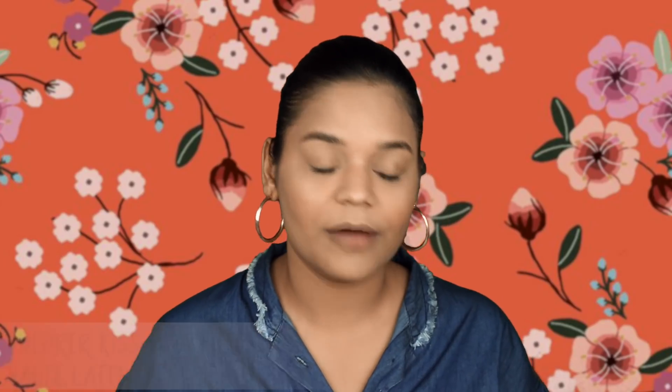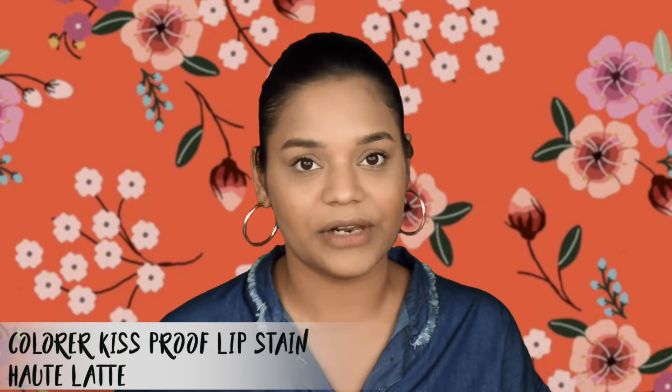Finally, for the lips I wanted something bright but not too bright — with undertones of browns and nudes and something long-wearing. This Colorbar Kiss Proof Lip Stain in Sheer Hot Latte is just perfect for that, and I love this lip color. That was it for this tutorial — I really hope it was useful! Don't forget to give it a thumbs up, subscribe to my channel, and I will see you soon in my next video. Thank you so much for watching, bye!